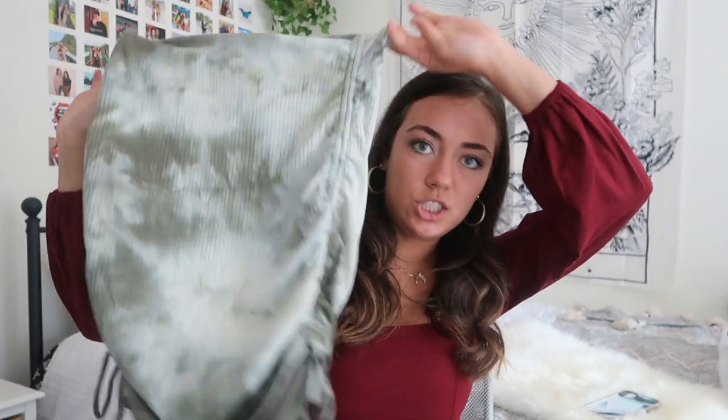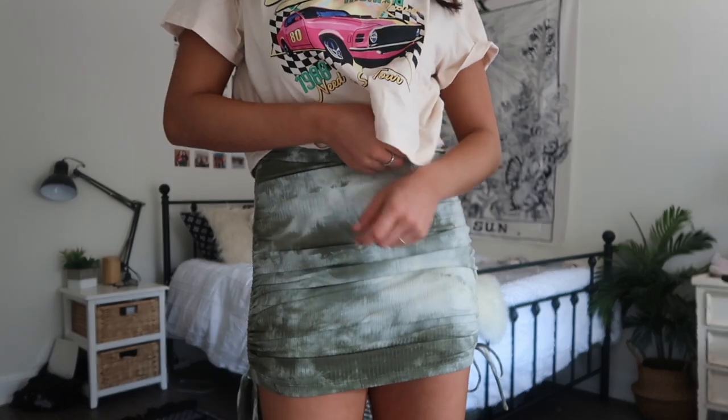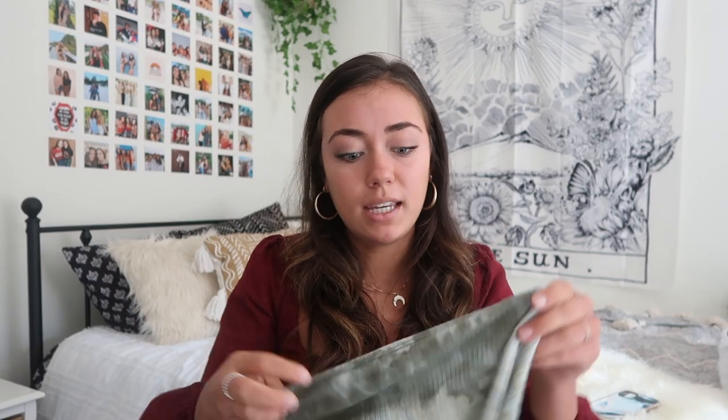The last bottom I got is this cute little green tie-dye pencil skirt. It has tie-dye detailing, which is really trendy right now, and it also has ruching down the sides so you can adjust how long or short you want the skirt to be. It's super stretchy material so it's actually comfortable to wear. I feel like this would look really cute with either a tight white crop top or a graphic t-shirt.